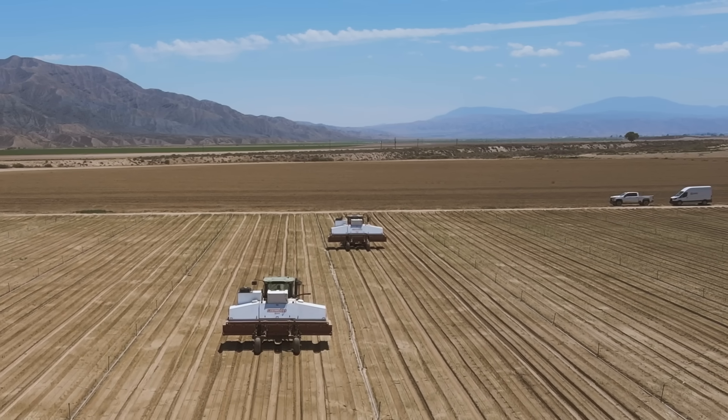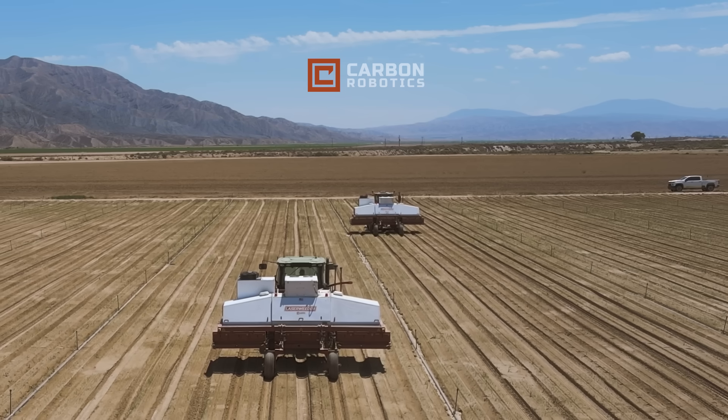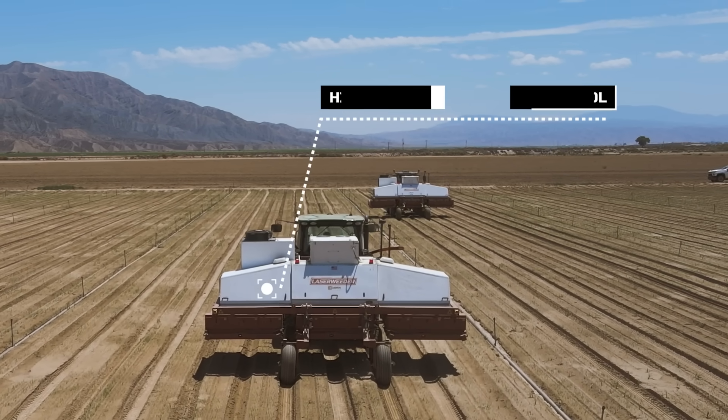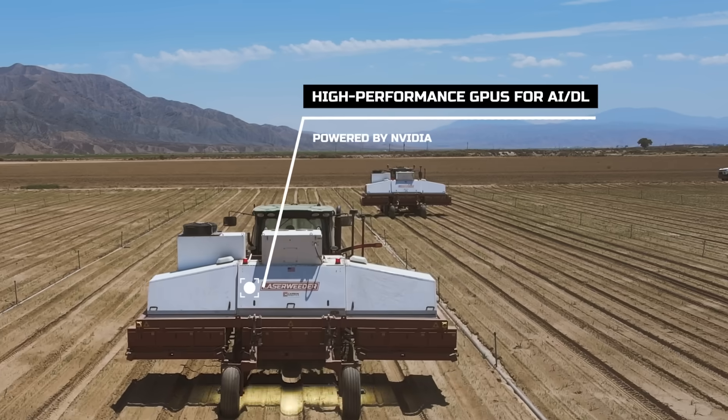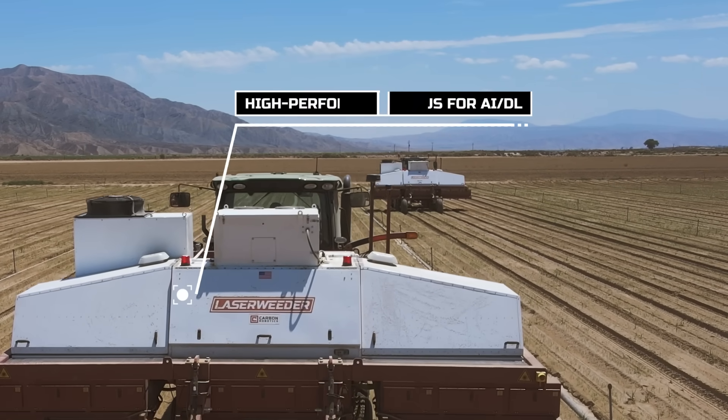In modern agriculture, efficiency and precision are paramount. Introducing Laser Weeder by Carbon Robotics, equipped with high-performance NVIDIA GPUs for artificial intelligence, with the power to process 4.7 million images per hour.